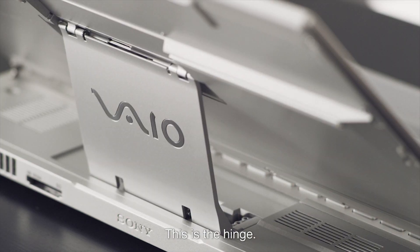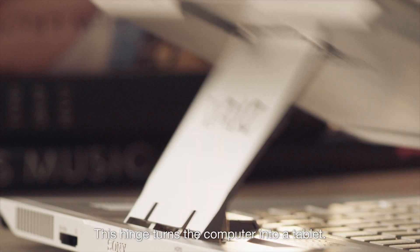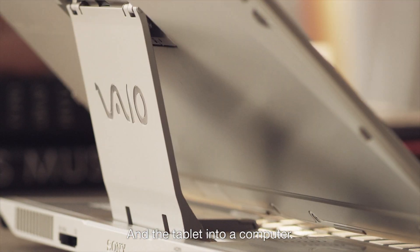This is the hinge. This hinge turns the computer into a tablet, and the tablet into a computer.